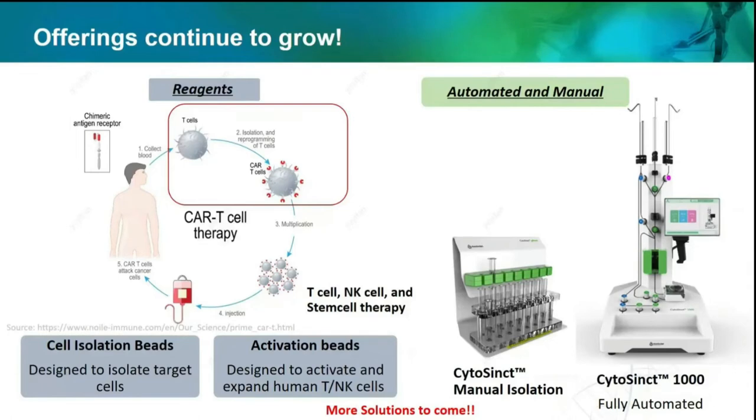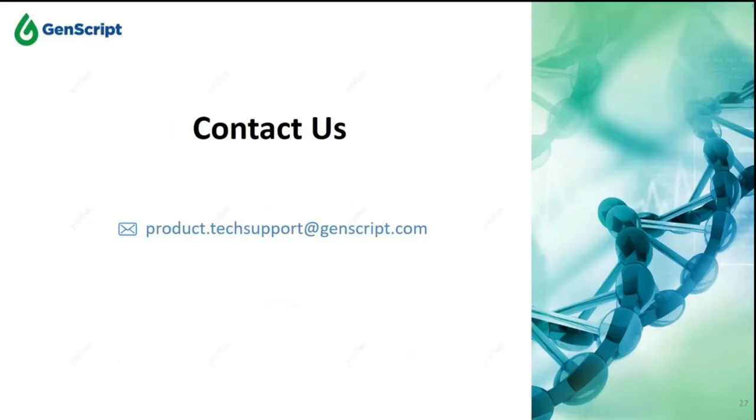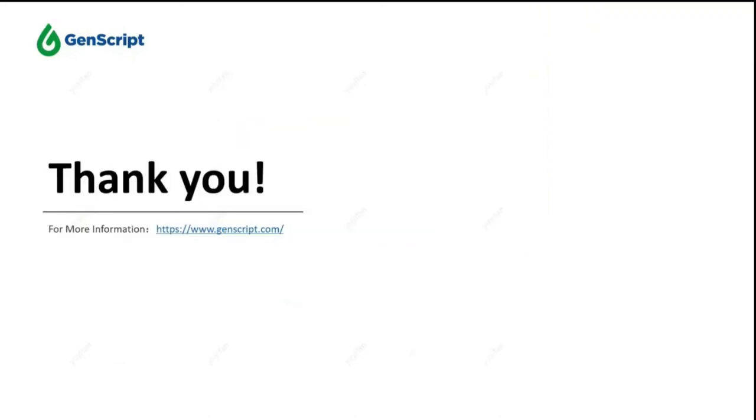On 2023 next year, we are planning to launch many more products, including cell isolation beads against other targets and some solutions for other steps in CAR-T. Please don't hesitate to contact us if you have any questions or need some trial samples for testing. Thank you for your time and attention. Most of our products have been tested by multiple external customers — leading cell therapy companies and academic institutes — and all beta testing feedbacks are very positive.